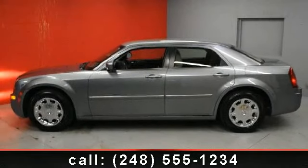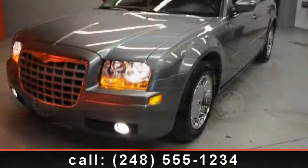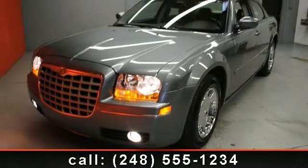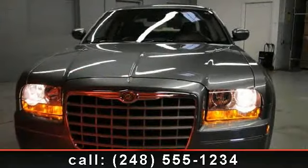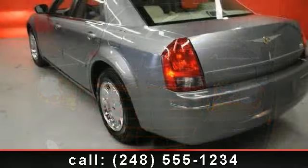Check out this 2006 Chrysler 300 Touring. This is the set of wheels you've been looking for. This vehicle comes with a reliable six-cylinder engine connected to a smooth-shifting automatic transmission. Some of the top features included with this vehicle are passenger illuminated visor mirror,